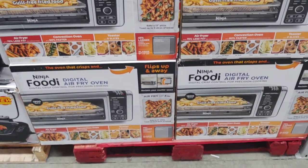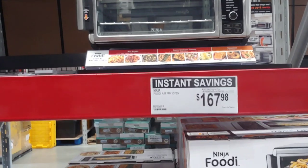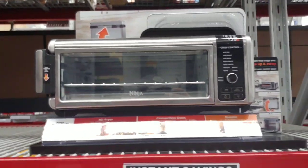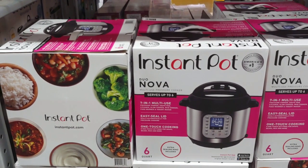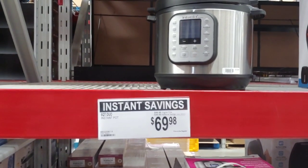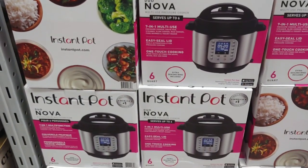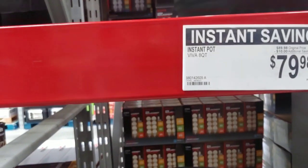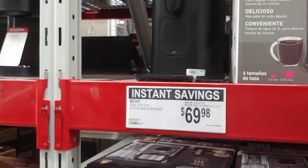Here's another Ninja Foodi digital air fry oven on sale for $167 — take $20 off. If you're looking for these kind of gizmos, this might be the place to come. The Instant Pot Duo Nova is $30 off; that's the one I got. It's a nice little machine. They also got the Instant Pot Viva for $10 off.